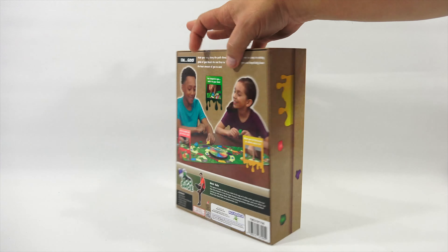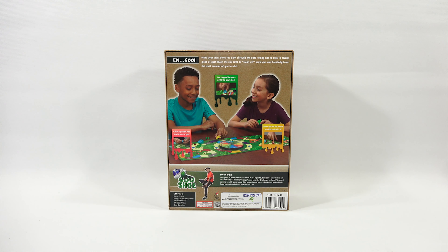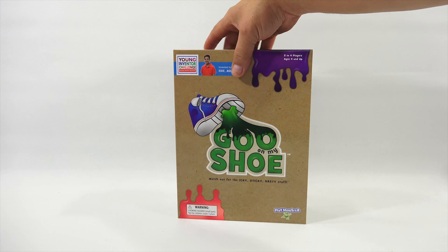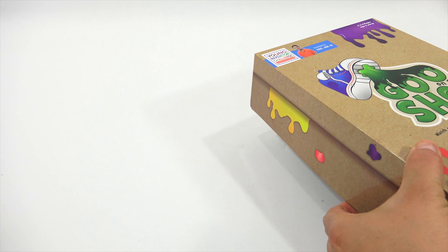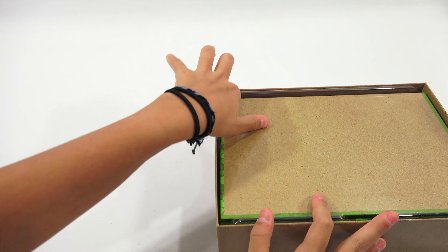The witness then reveals their suspect and chooses which sketch they believe is the closest. That sketch artist gets one point. Keep track of your points by drawing a star on your sketch and keeping it. Now the next player to the left is the witness and creates a new suspect. Each player should get a chance to be the witness at least once. The first person with three points wins. Want to get fancy? Add your own crayons or color pencils — if you do that, you can ask more specific questions like color. Looks like a fun game, probably great for the whole family.